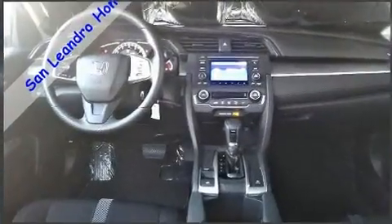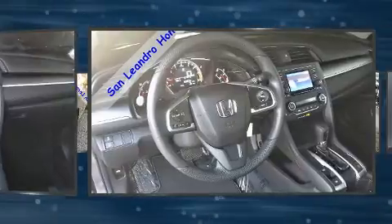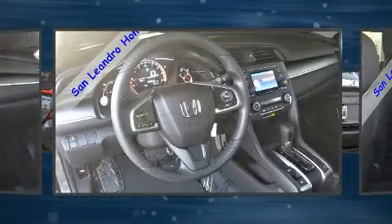Top features include air conditioning, delay-off headlights, one-touch window functionality, a tachometer, and remote keyless entry.